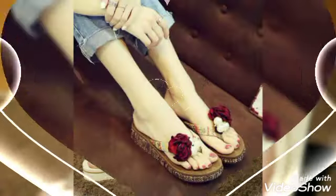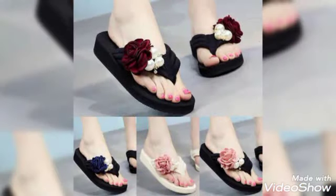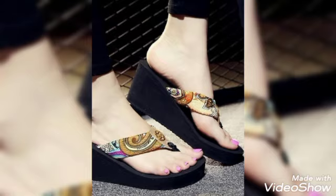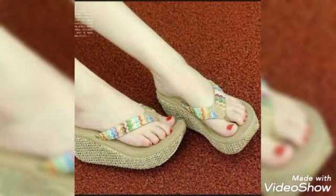Hello friends, how are you? I hope you all are fine and doing well and enjoying the best condition of health. Welcome back to my YouTube channel. Today in this video I am going to tell you about women's heel height wedges, flip flops, platforms, and summer slippers for ladies and girls.